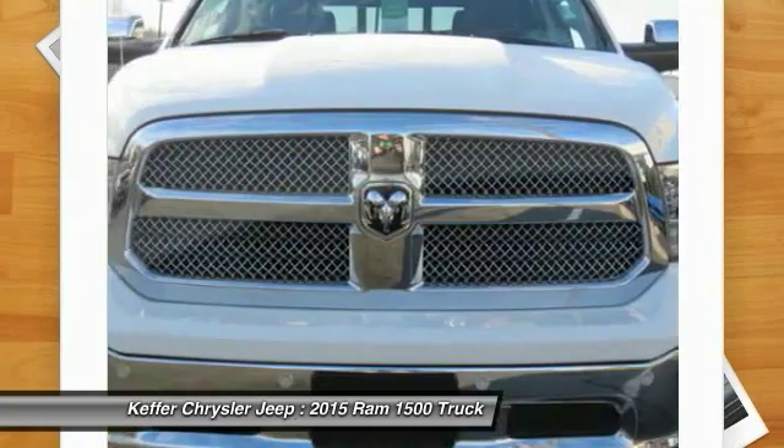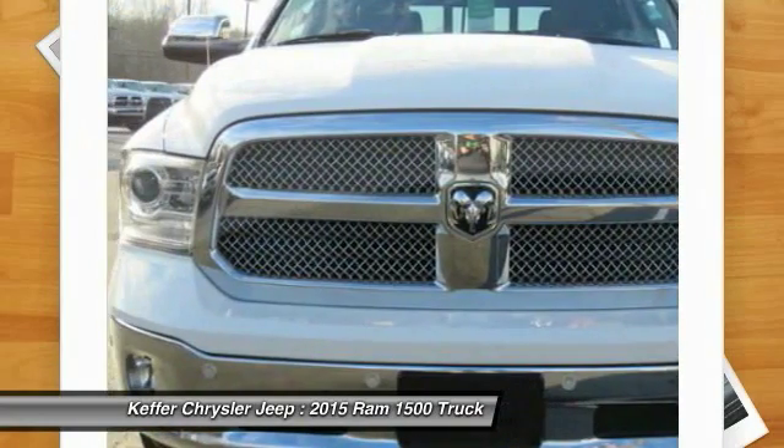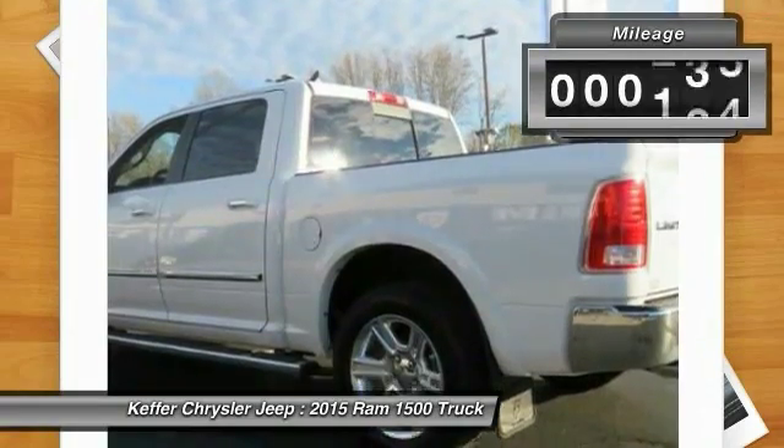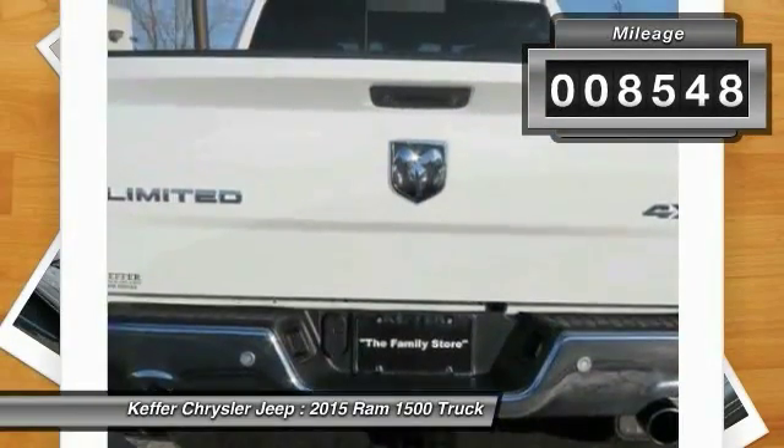which are all excellent trucks in their own right, the Ram took home the prize for its well-rounded strengths. This vehicle has less than 9,000 miles.